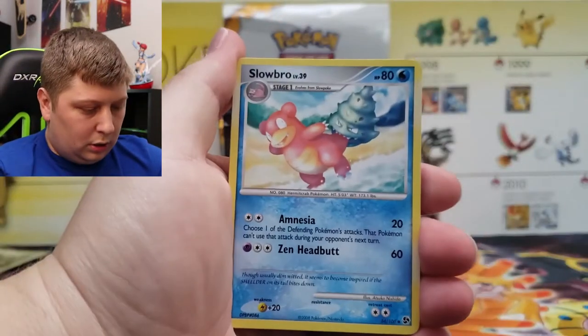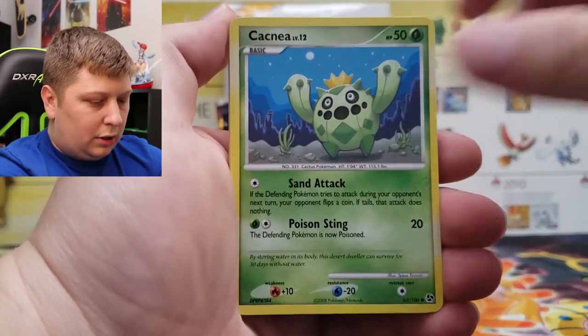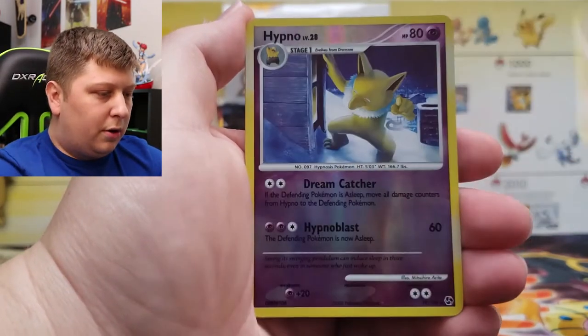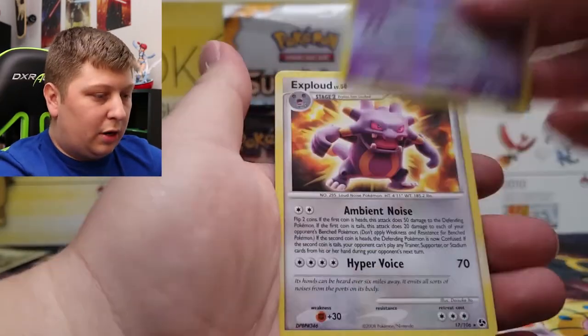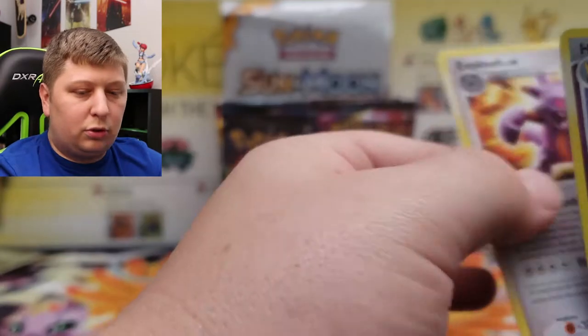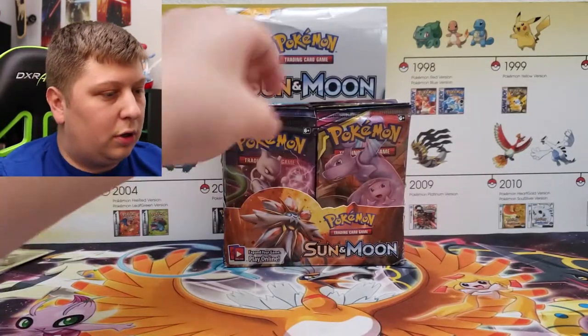We've got Slowbro, Grovyle, Slugma, Cacnea, Luvdisc, Glameow, Unknown, a Hypno Reverse Rare, and an Exploud. I'm going to put all the rares and reverse rares over here and all the commons over here.